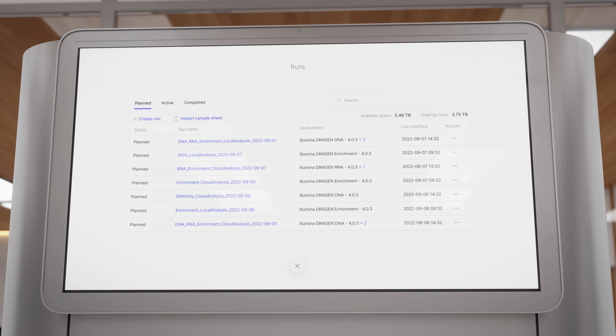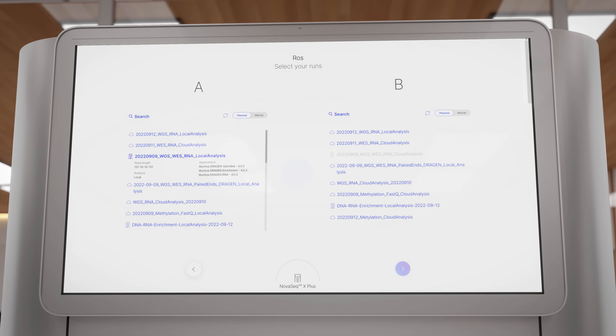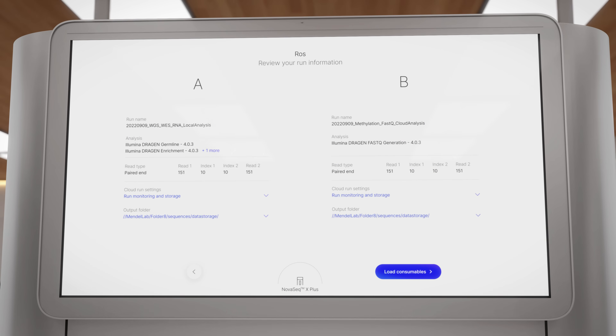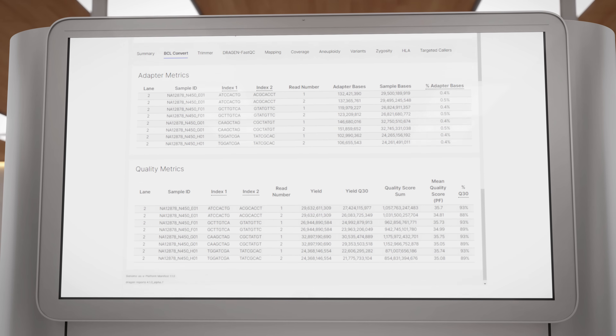Plan your integrated Dragon analysis in the cloud or locally via Illumina Run Manager, or utilize the 4K touchscreen. Select multiple simultaneous analyses per flow cell, including BCL-to-FASTQ conversion and application-specific analyses. Reports will be accessible on instrument for onboard analysis.